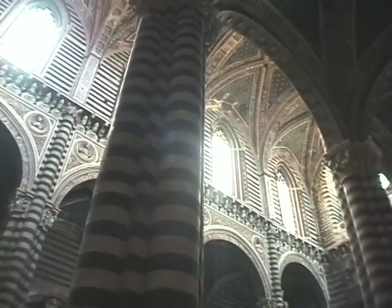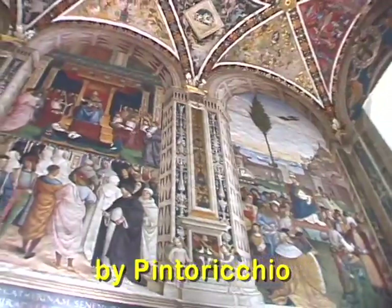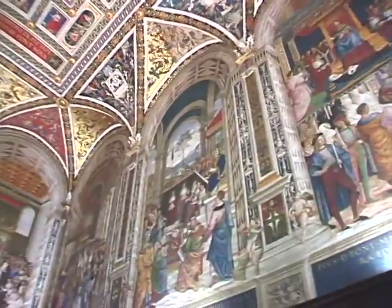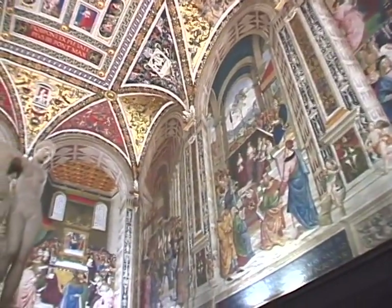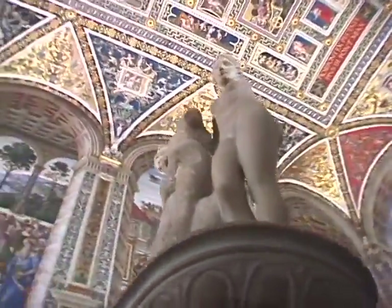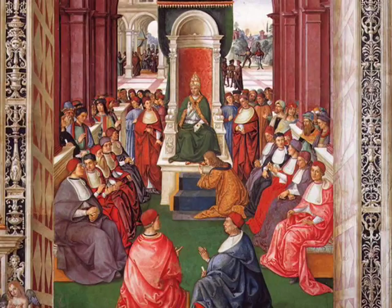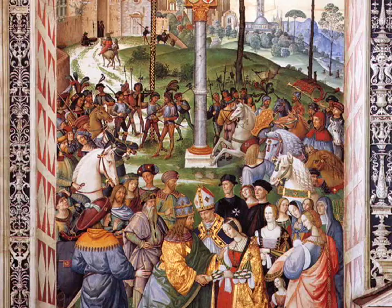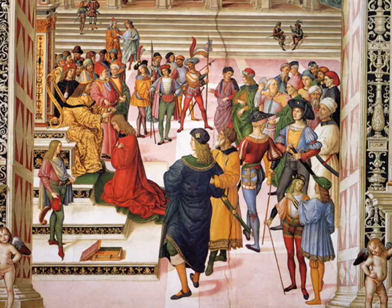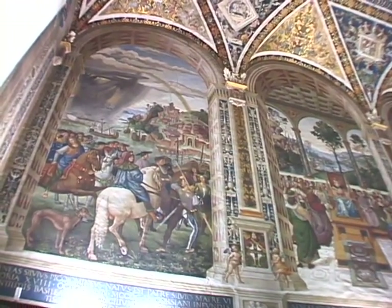Michelangelo's failure to deliver those other 14 statues resulted in a famous lawsuit that dogged him for most of the rest of his life. Another artistic treasure of the Siena Cathedral is this library painted by Pintoricchio in 1509, at the peak of the Renaissance — a remarkable collection of paintings done for the Piccolomini family, who produced Pope Pius II, depicted in the series of wall frescoes.